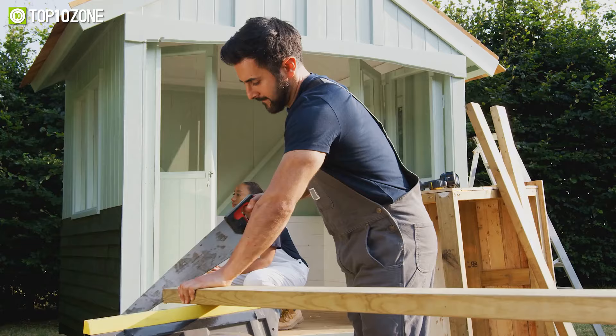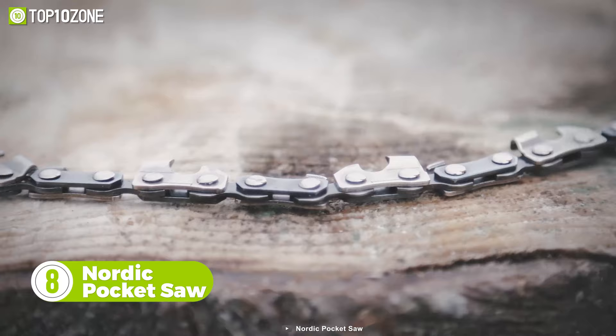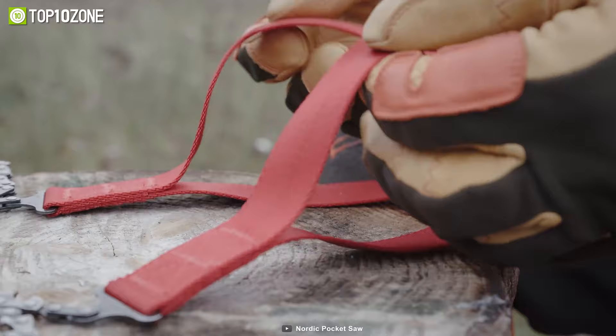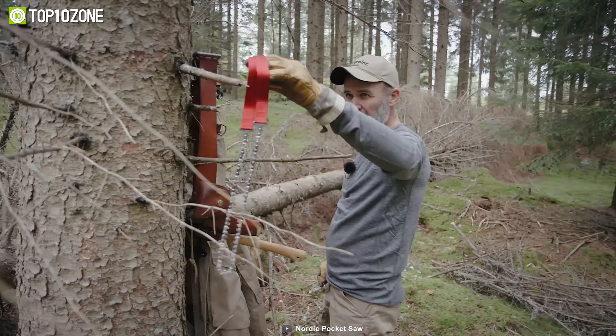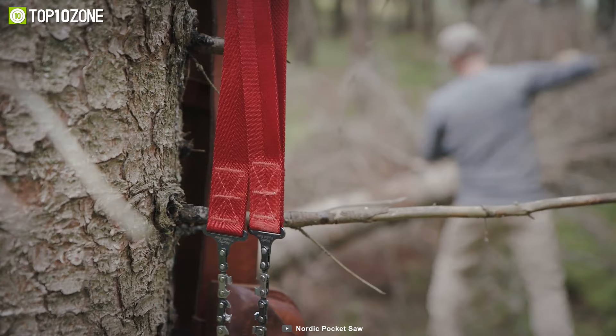Imagine you're camping with a large group and need to make a small hut — a saw would be pretty helpful. This is the Nordic Pocket Saw, and it's got your back. It looks very much like a bike chain, but it is practical, effective, and durable. You can easily carry it in your pocket or backpack and have easy access wherever you need it. Thanks to its strong nylon handles, it ensures a safe and comfortable grip to cut in both directions. Now you can get highly packable raw power from a compact little guy.